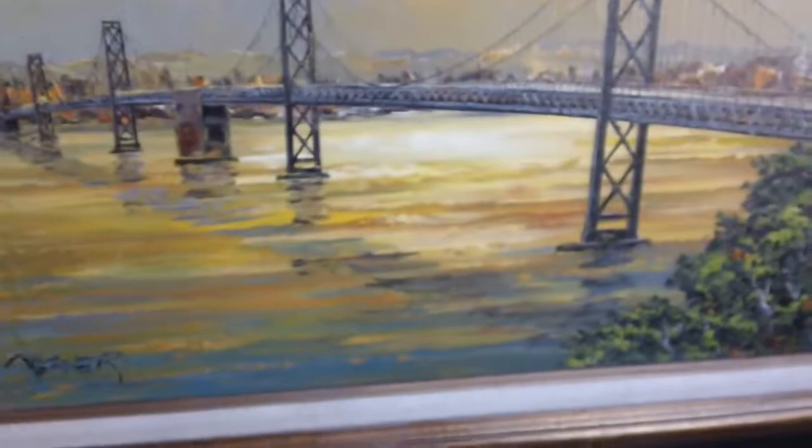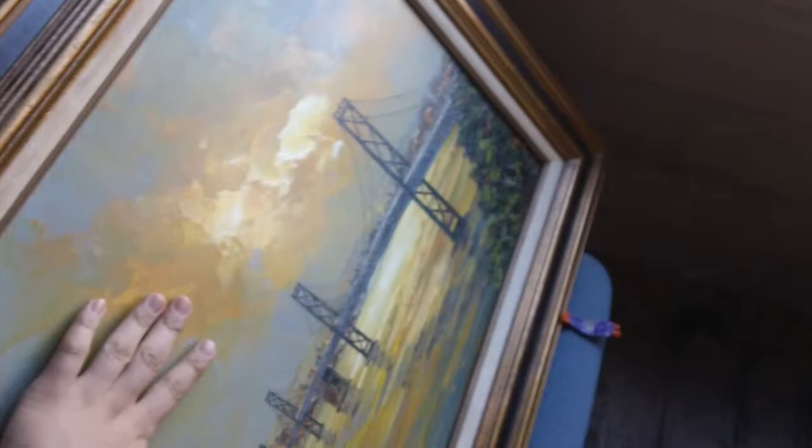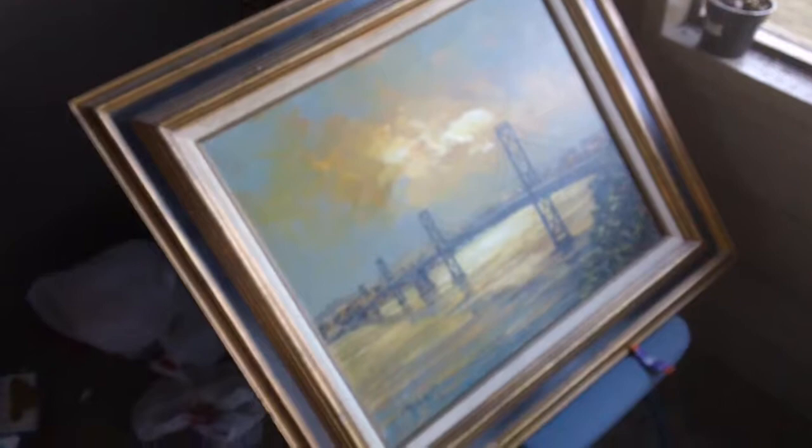Now, for you to be able to make a size comparison — I'm not sure how many inches wide it is, but this is pretty much the size of the painting. My hand, which is pretty big, is about this size, so you can picture that.